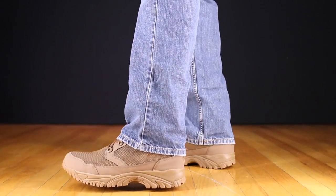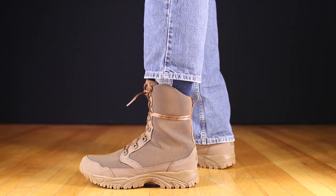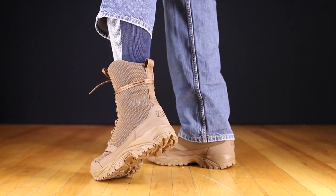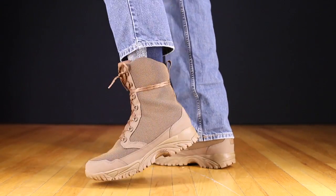Altai understands that what they're essentially creating is a uniform performance boot for guys who are in law enforcement and forestry. They really focus on building a boot for that, but when you look at this boot as either a work boot or a hiking boot, it really does make sense that boots like this are going to lead the way in the future.